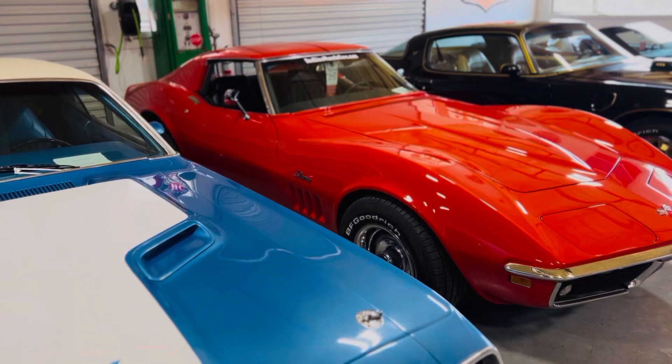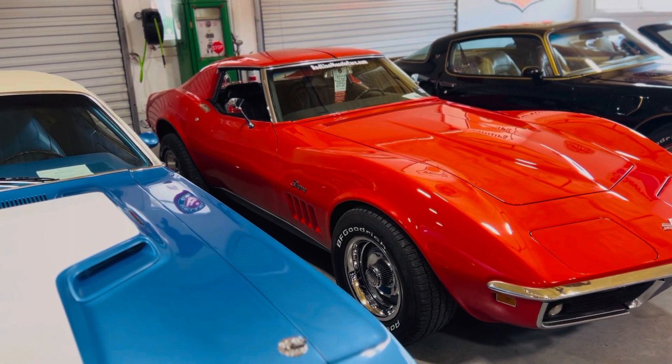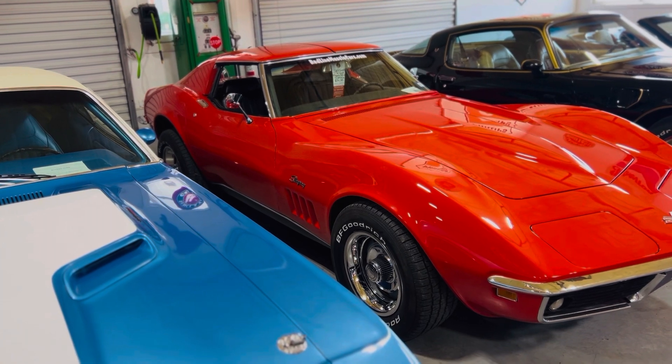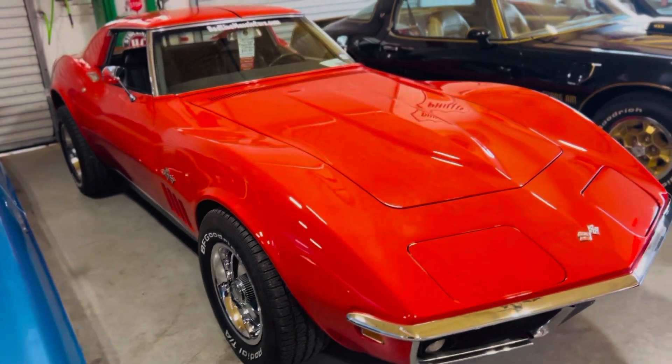This is our 69 Stingray Corvette T-Tops, 79,000 miles — numbers matching 354-speed car.